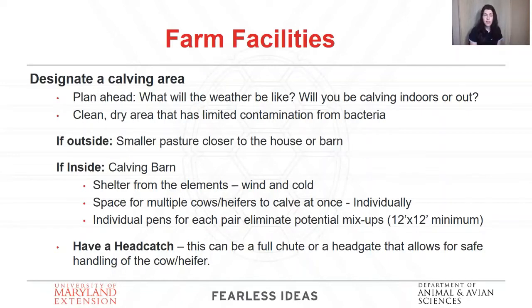If you're going to calve outside, which is great, you want to have a smaller pasture closer to your house and your barn. A smaller pasture allows you to keep a better eye on your animals, because cows and heifers generally like to calve alone — they'll find the farthest reaches of those pastures. If you calve close to your house, you can keep a better eye on them more often.